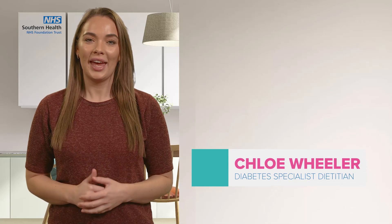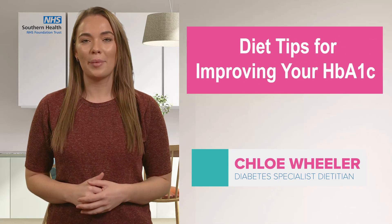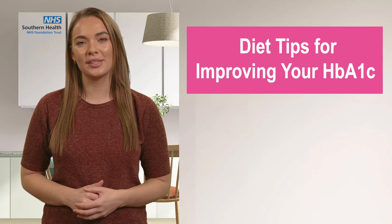Hi, I'm Chloe, and I'm going to be talking to you about some diet tips for improving your HbA1c.